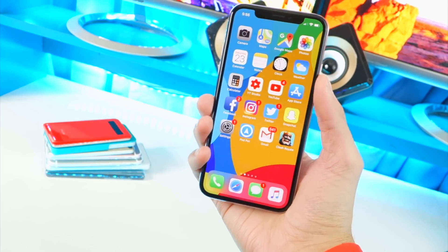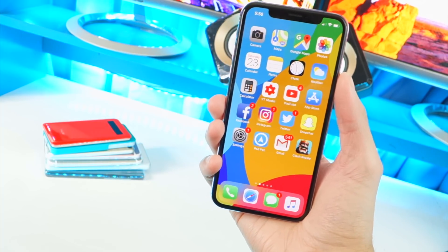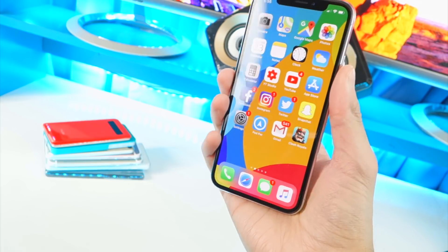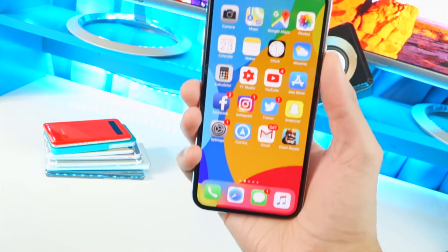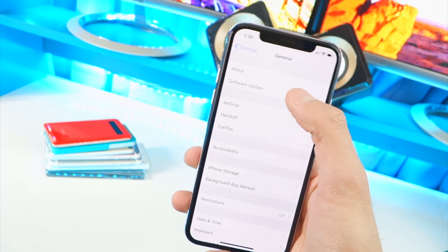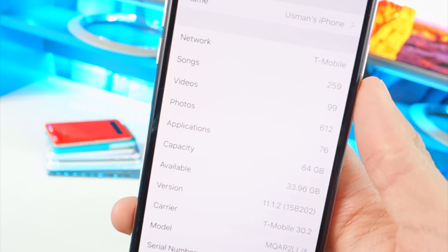This jailbreak was developed by Abraham Masri, known for the Saigon jailbreak for iOS 10.2.1 and also the Houdini jailbreak. This jailbreak is a lot more significant because it's for iOS 11 through iOS 11.1.2. Make sure you go into your Settings, General, then About and check that you are on this version, and do not update.